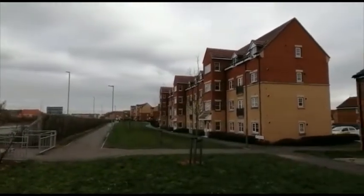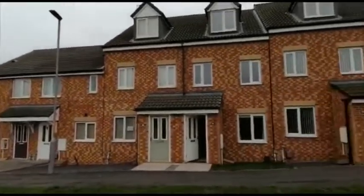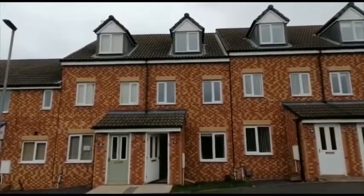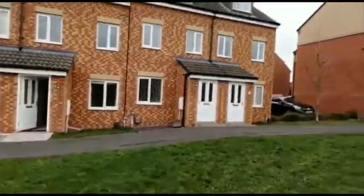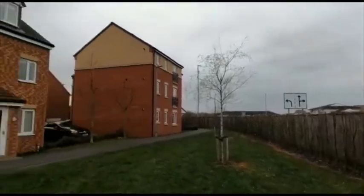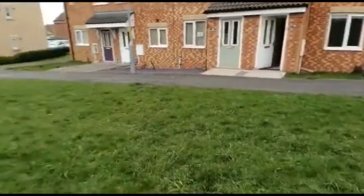Good morning and welcome to the video tour of 81 Longleat Walk in Ingleby Barwick. This is a three bedroom, three storey townhouse, conveniently located for supermarket shopping, good schooling and road links.